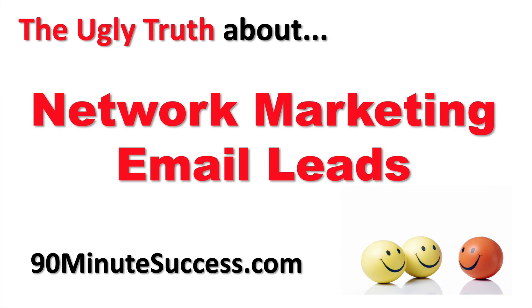The ugly truth about network marketing email leads. Give the video a thumbs up or thumbs down, leave a comment or question. Be blessed — hope to see you on the inside.